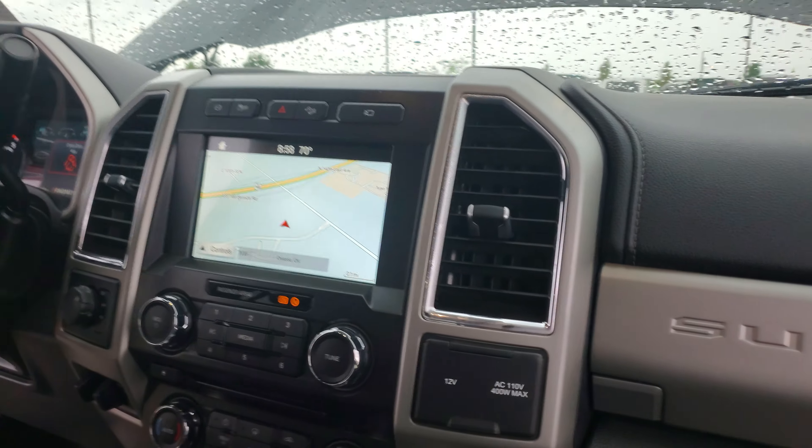This one has storage underneath. You also have the power inverter. The previous owner lined this thing with WeatherTech mats. The seats fold down by pulling that lever right there that I just showed you.